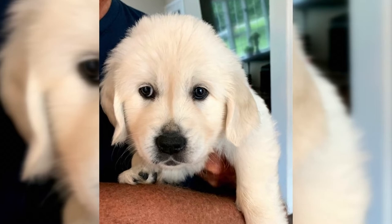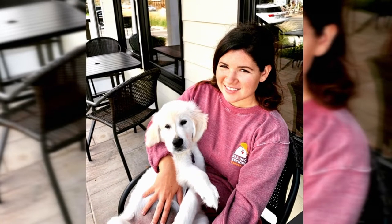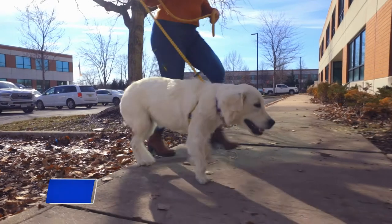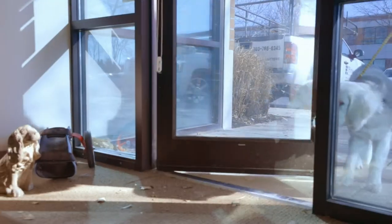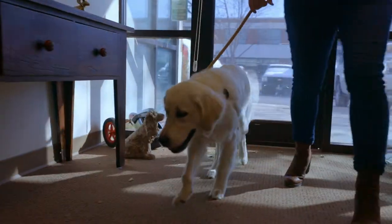I got Olive at eight weeks old. As a therapist, I was looking for a dog to introduce into my private practice to be a therapy dog. Olive is a very calm, loving, smart puppy, and she's my six-month-old golden retriever.